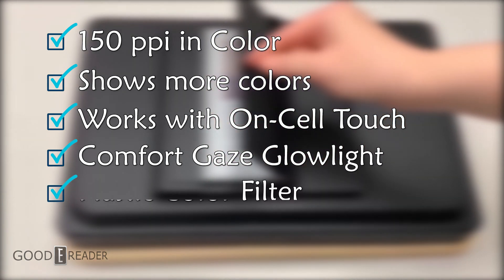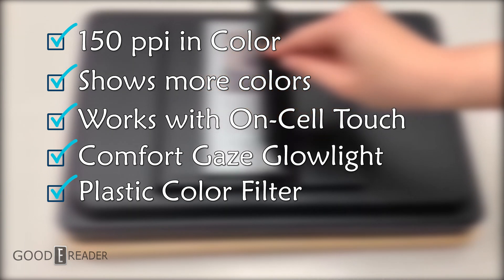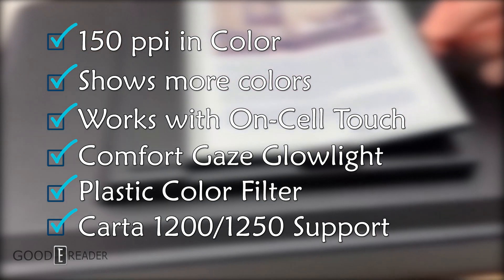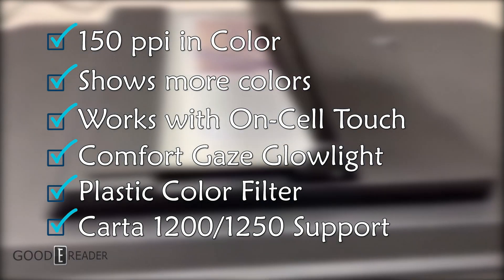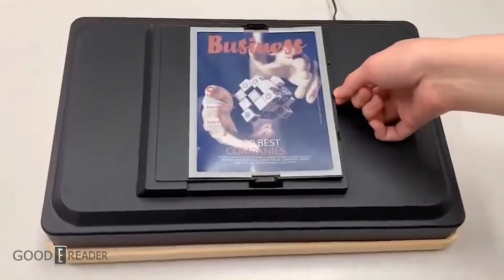The color array filter is now made out of plastic instead of glass, which means you can actually make it thinner. Finally, support for Carta 1200 and 1250 means we will soon see 13.3 inch Kaleido 3 color e-Ink devices come out.